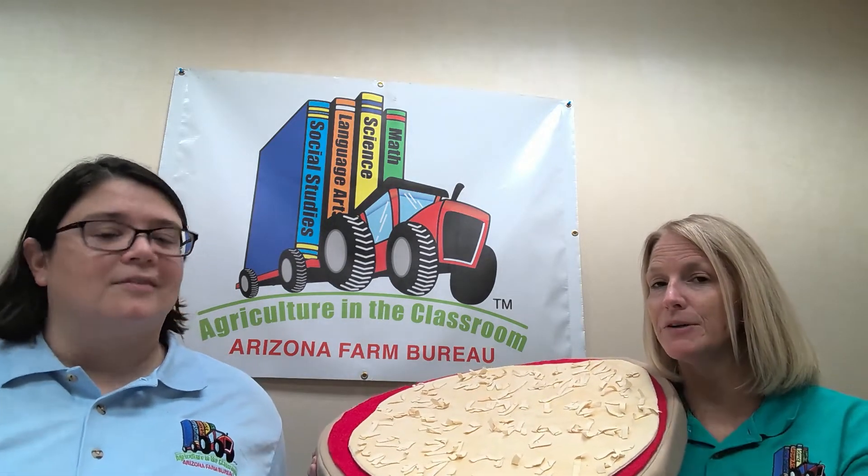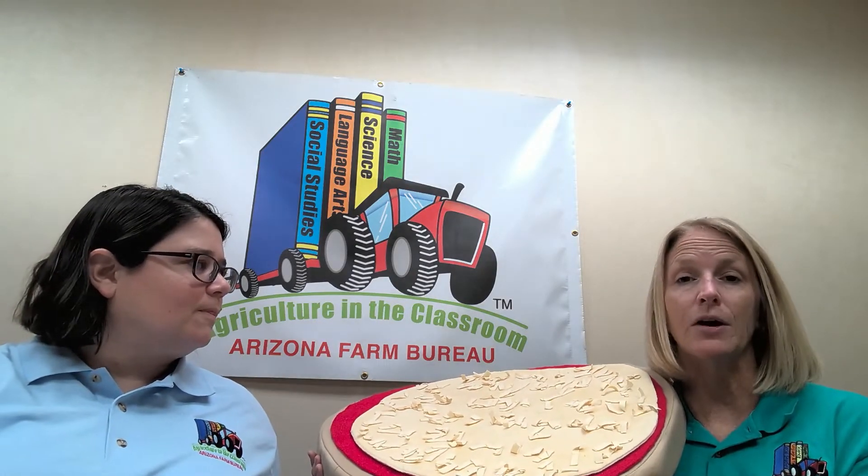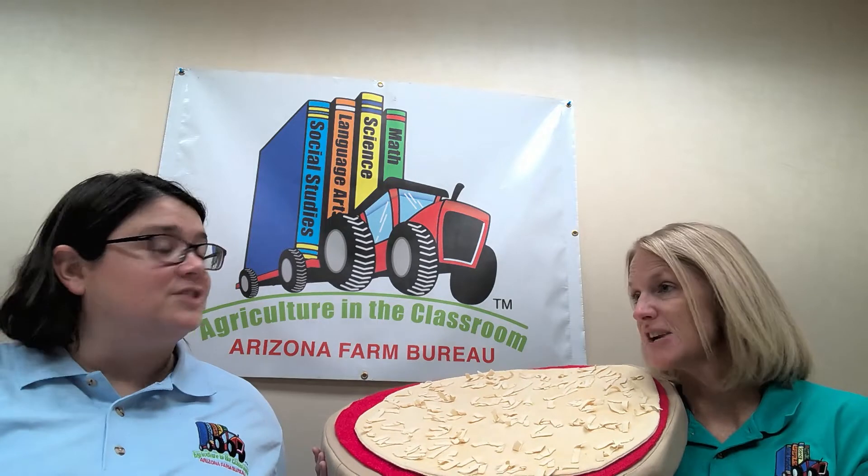An animal — a cow. But we don't get cheese directly from a cow. What do we get from the cow to make the cheese? Milk. The cows we get milk from we call dairy cows, and they live on dairies. We do have dairies here in Arizona, and because of our climate, we get to keep our cows outside. The average number of cows on an Arizona dairy is about 2,000, and some dairies have up to 10,000 cows.